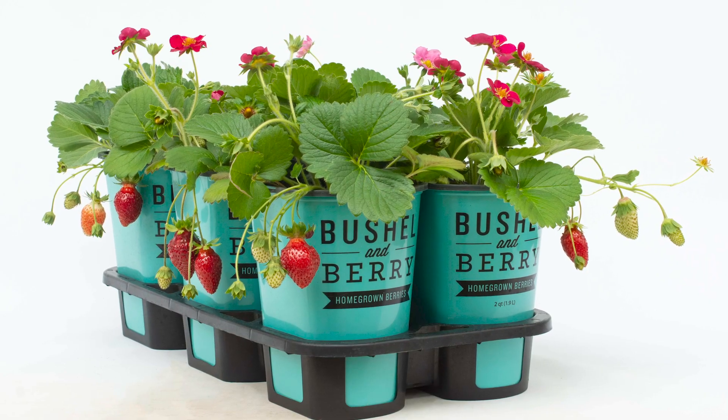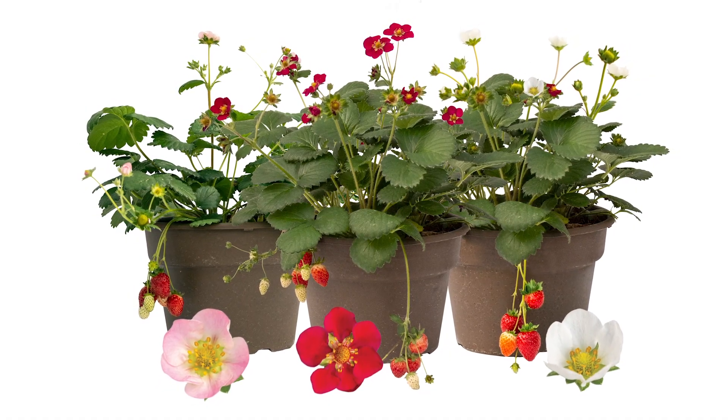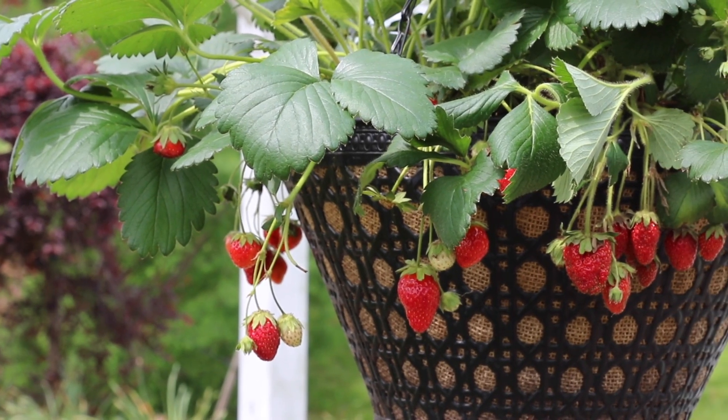These are available for sale in two quarts and two gallons. They finish very quickly for growers in two quarts — you can finish them in about six to ten weeks from a liner and then ship them straight to retail.